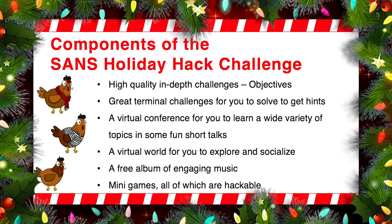It's also a virtual world for you to explore and socialize. You can interact with other players and have fun. We also have a free album of highly engaging, customized holiday music created just for the SANS Holiday Hack Challenge, and we have a whole bunch of mini-games included in this. These are small video games that teach some important lessons, and each of our mini-games are inherently hackable. So if you don't want to play the game itself, you can always hack through it to get to the given objective beyond that game.